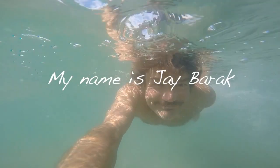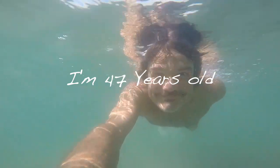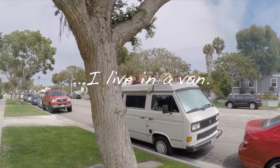Let me give you a little bit of a scenario of what my life is all about.